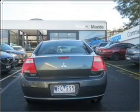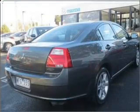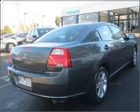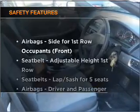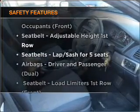Premium wheels give a more luxurious look. The sunroof lets fresh air in. The anti-lock braking system will help to keep you safe on the road. And for your peace of mind, the following safety equipment is included.